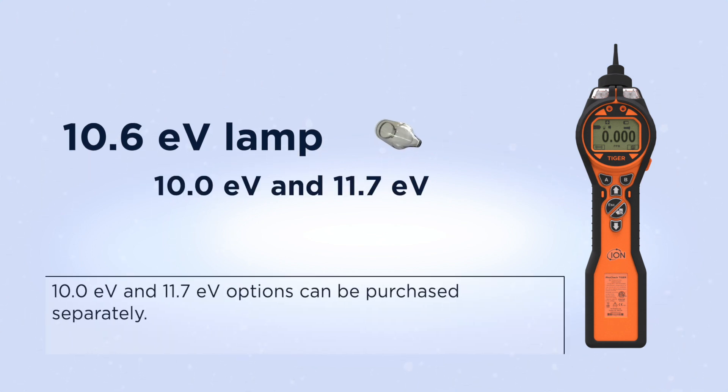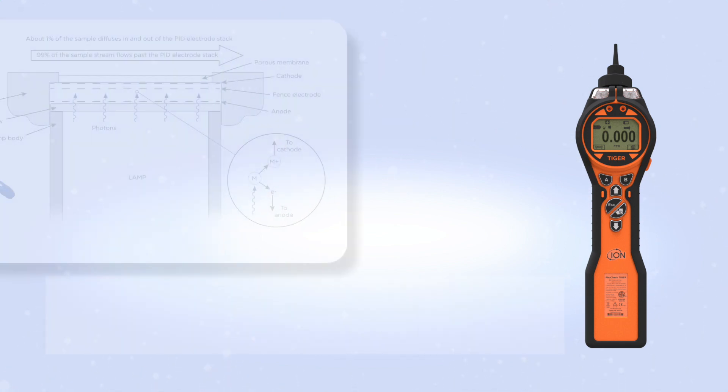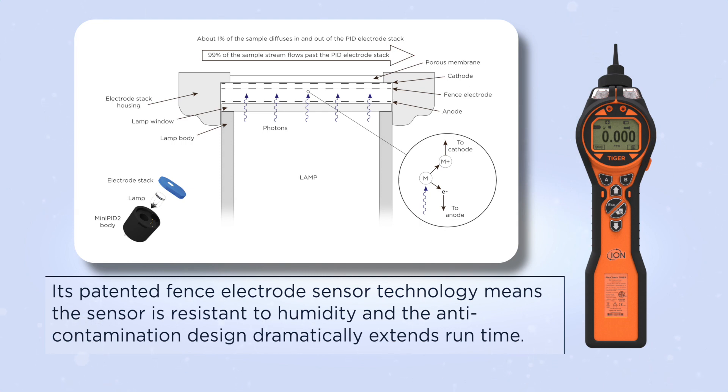10.0 EV and 11.7 EV options can be purchased separately. Its patented fence electrode sensor technology means the sensor is resistant to humidity, and the anti-contamination design dramatically extends runtime.